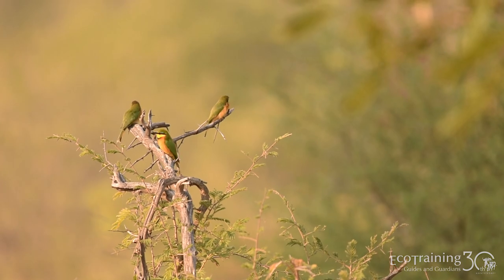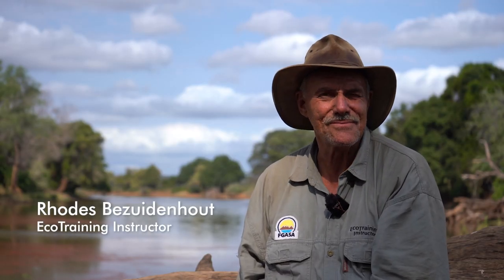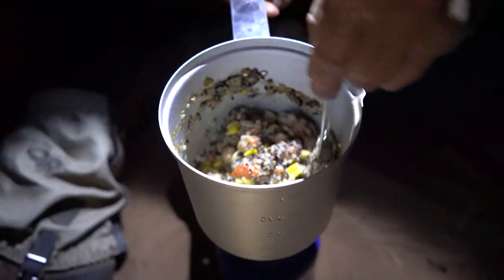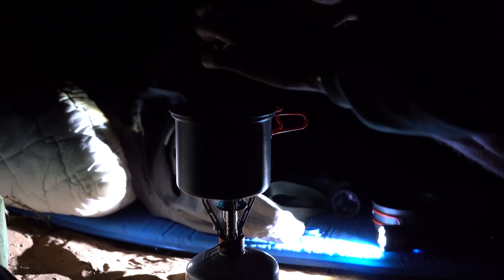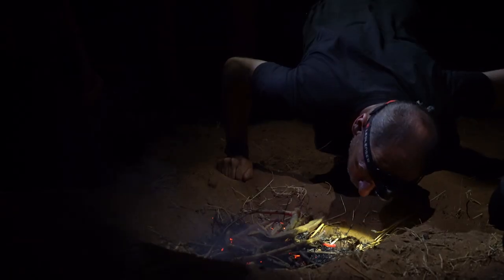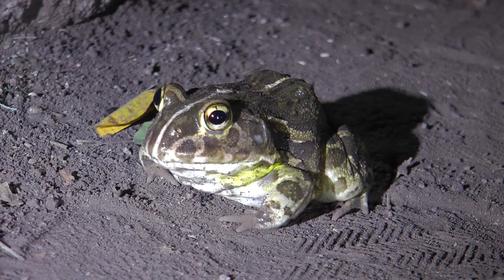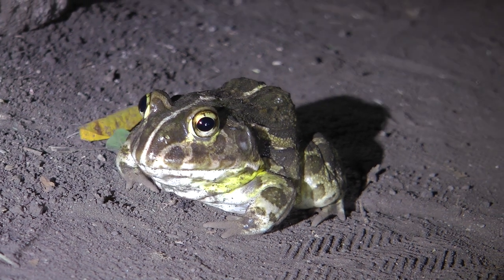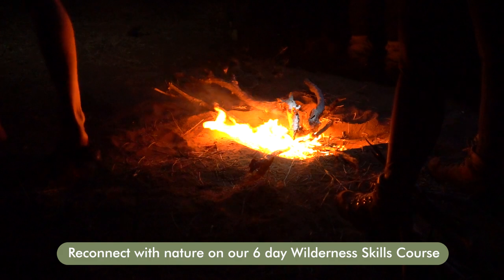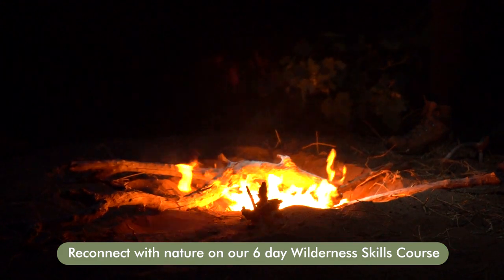The Wilderness Skills backpack course is really there to get yourself right back into nature. We sleep under the stars — we don't have tents. By day one everybody's a little bit nervous, day two everybody's really getting into it. By day three, everybody is so attuned into nature, and they're picking up the birds, they're picking up the animal behavior, and most of all, they're just enjoying that wilderness spirit.